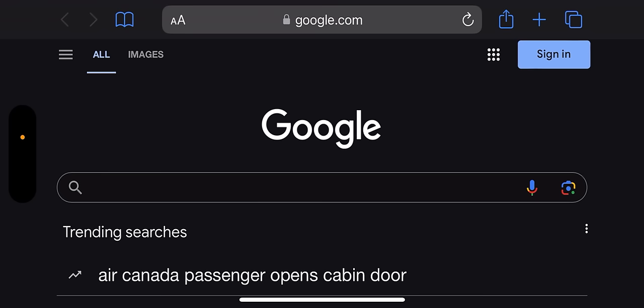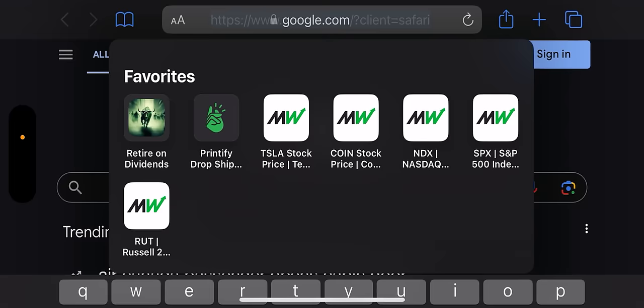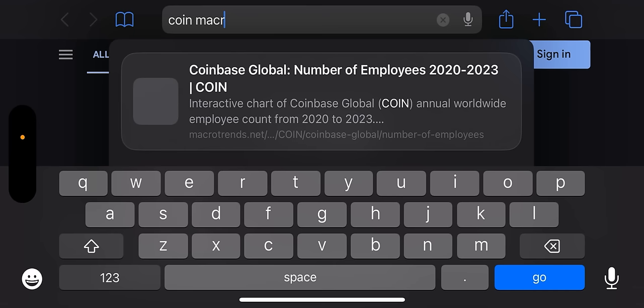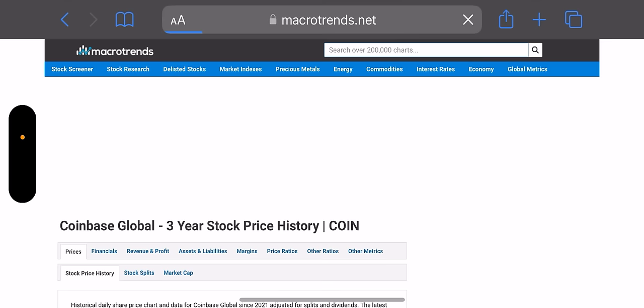So let's get to it — Coinbase. The first thing I do when I research any single stock is I go to Google, type in the ticker, and then type in Macro Trends. Macrotrends is a website that stores all of the financial data and it's very helpful. I really appreciate their work. It's like a one-stop shop.